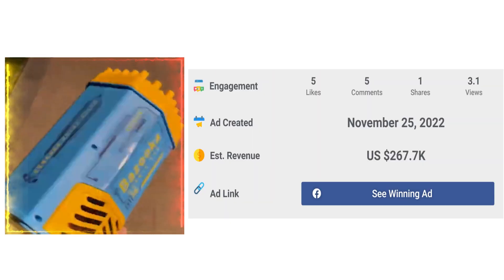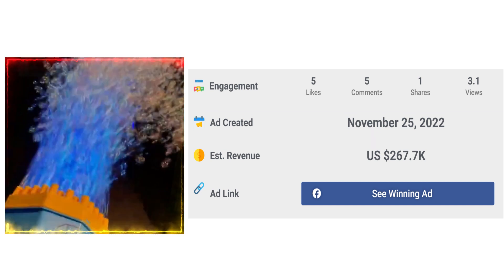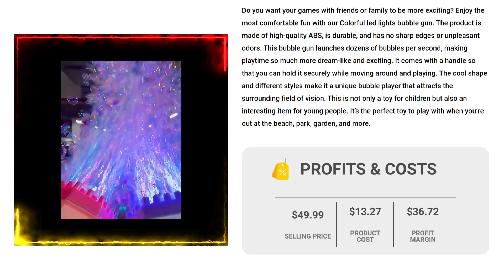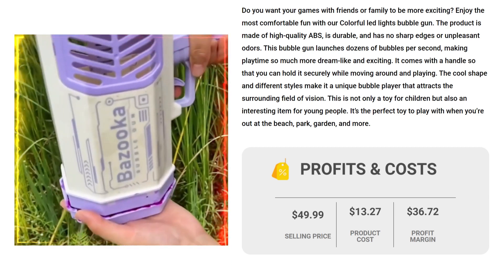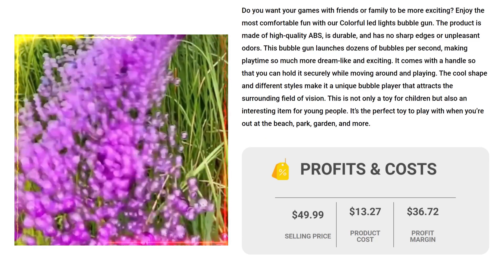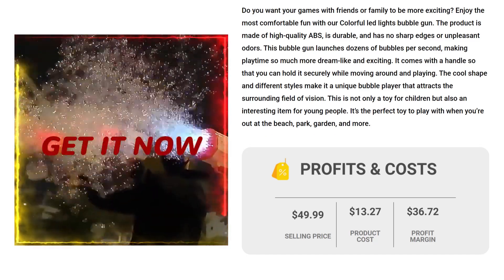The Facebook ad has received more than 5 likes, 5 comments, and 1 share. The selling price for the Bubble Gun Colorful is just under $49.99, whereas the product cost is only $13.27, so you're looking at a good profit margin of $36.72.